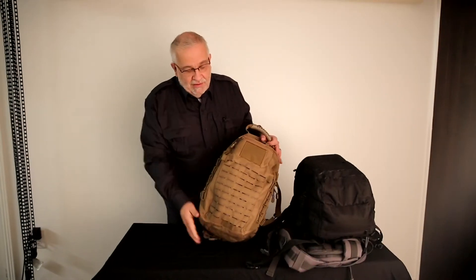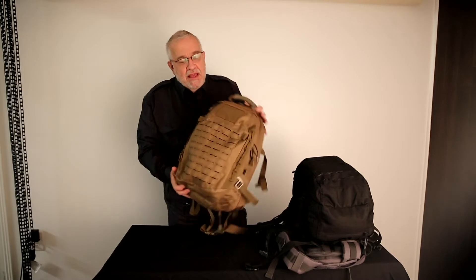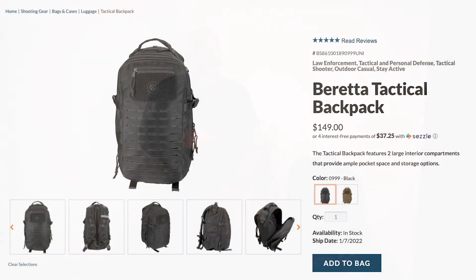Our weekly special this week is the tactical backpack — we call it our three-day pack. We're liquidating everything, blowing these out at a ridiculous price. This happens to be the exact same backpack that Beretta sells for $149.